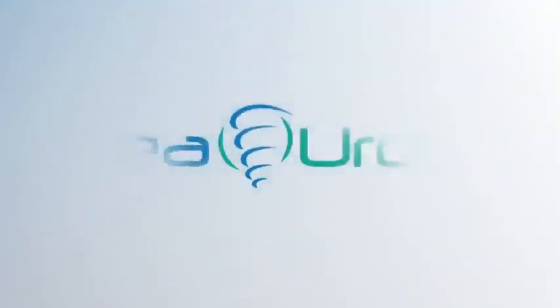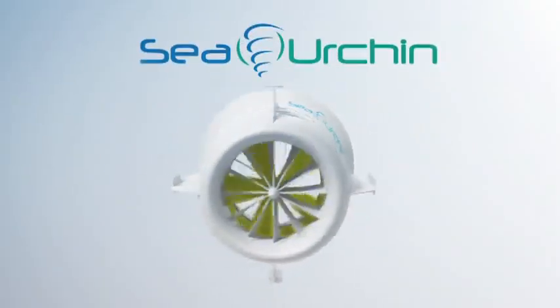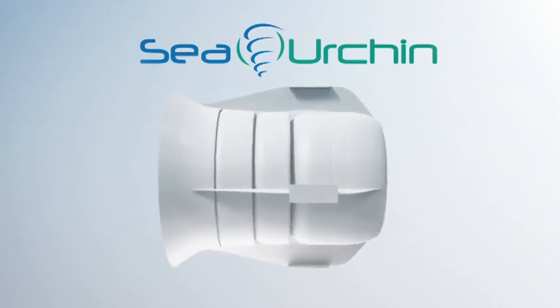Harnessing the immense power of the world's rivers and oceans, the Sea Urchin — a true third-generation tidal technology — addresses the key issues associated with power generation.